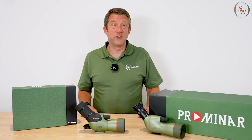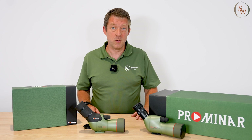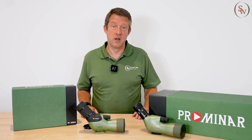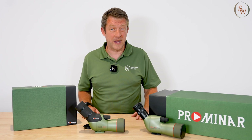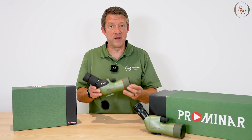Hello, my name's Russell and welcome to Southwest Optics. Today I'm particularly excited to share with you Kowa's new Prominar Premium Line Compact Spotting Scope. This is the new TSN 55A.